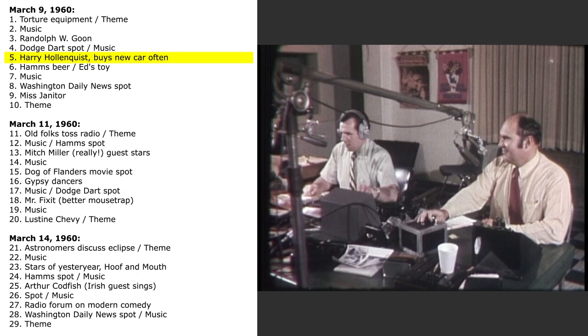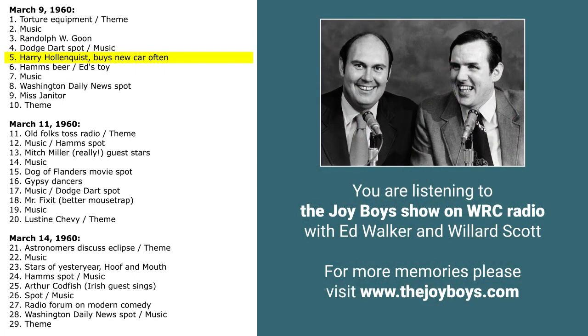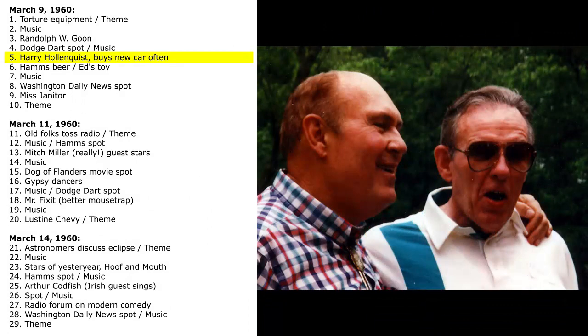Ladies and gentlemen, our WRC microphone is in the very fashionable, residential, exclusive Fringe Area home of Mr. Harry Hollenquist. Good evening, sir. Welcome. I understand you have a very unusual hobby — you buy a new car every six months. Are you a salesman? No. I love new cars. There's something about the smell of a new car that you just can't duplicate. When the smell wears off — nobody's been able to bottle it yet — then I just feel it's time to get a new car.